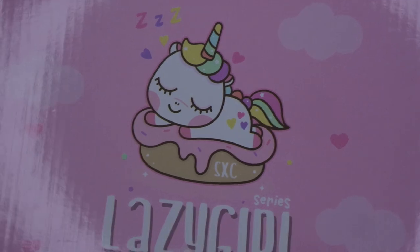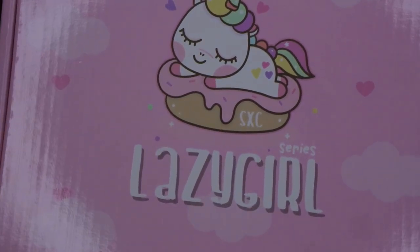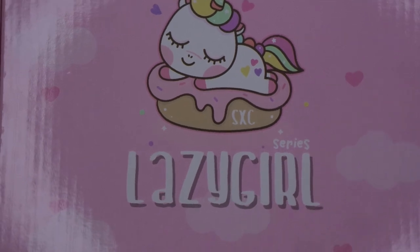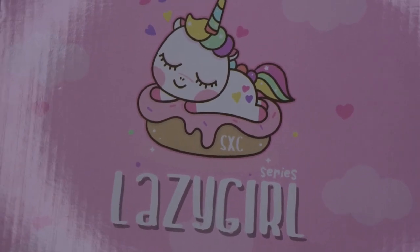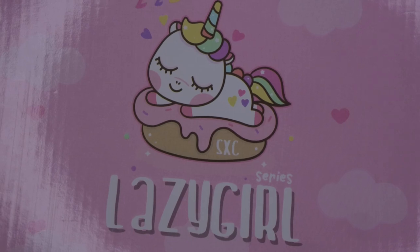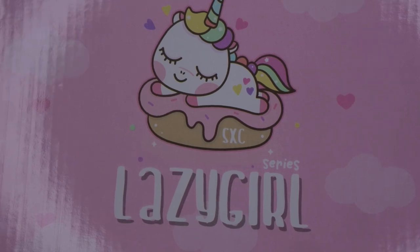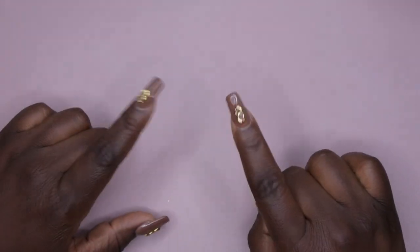I also picked up my very first poly gel kit from Amazon. It was super affordable and came with a lamp, a couple of poly gels, and a bunch of nail art. I do have a separate unboxing of this, but I want to upload a dedicated unboxing video so you can see what all comes in it — it's an amazing kit, so stay tuned to my channel for that.